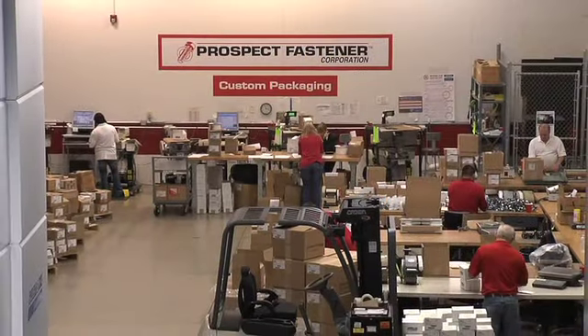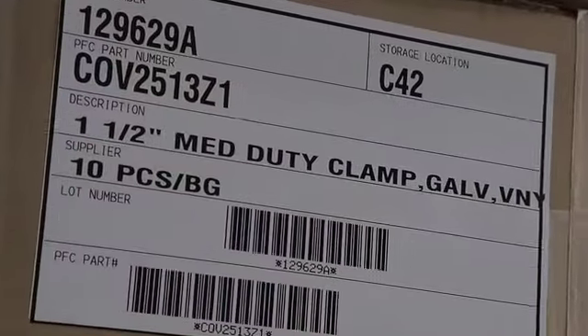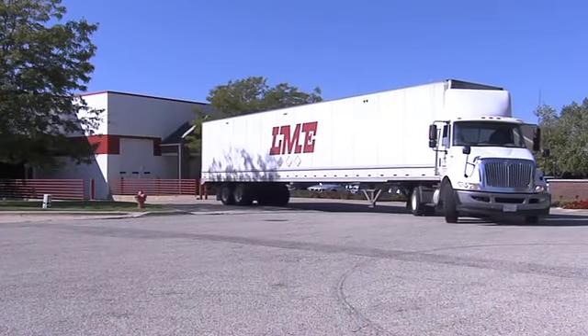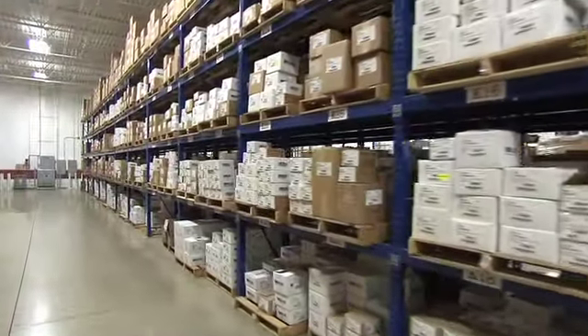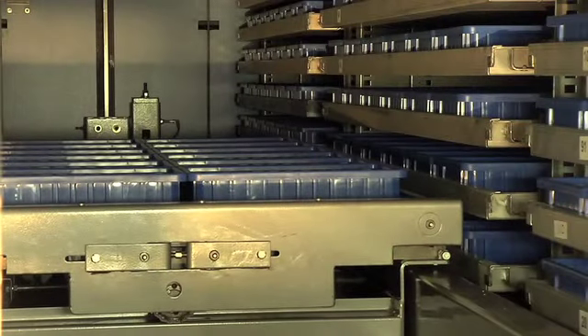We eliminate confusion, waste, and risk by using the same part numbers as the manufacturer. Therefore, we deliver the highest quality products with the shortest lead times. Prospect Fastener can take away that risky factor of having to add cash or add inventory to a location in your facility that you don't necessarily want to commit to.